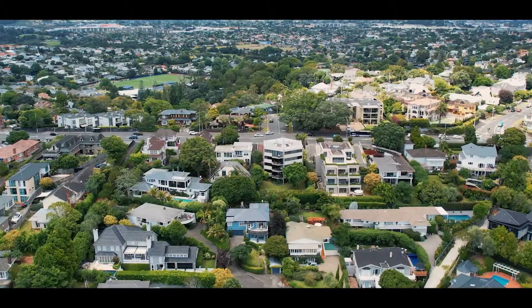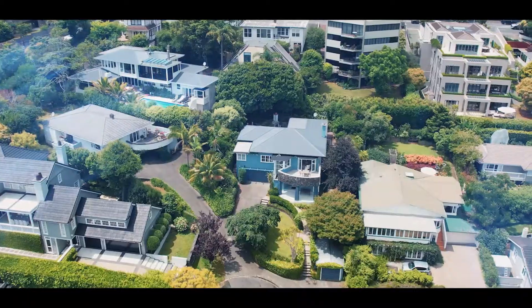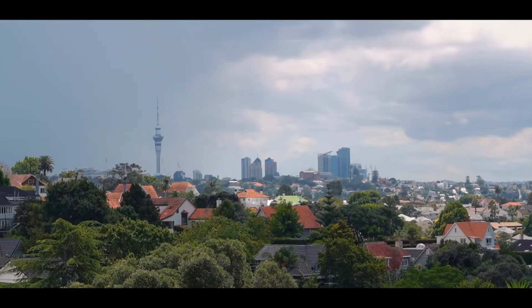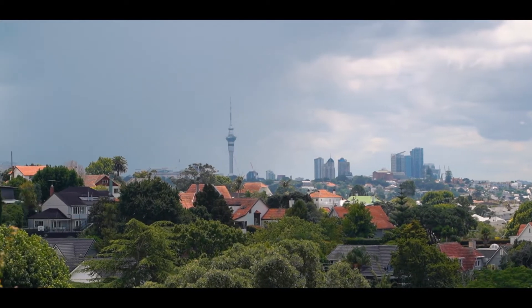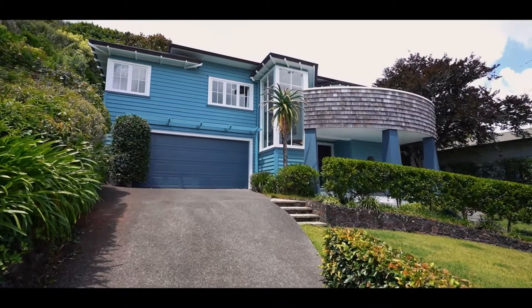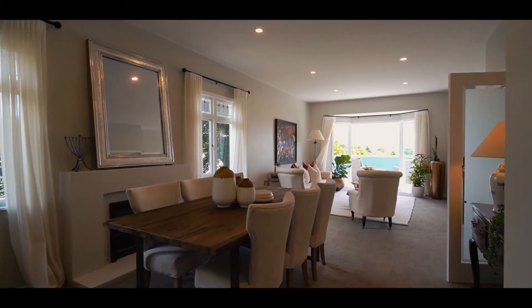Woodley Avenue is one of Remuera's best-kept secrets — a tree-lined Double Grammar Zone cul-de-sac with multi-million dollar homes offering outstanding views of the city skyline. Drive to the very end, enter this magical family home via the light-filled central staircase and you'll instantly be captivated.